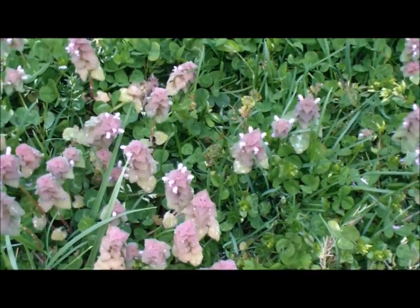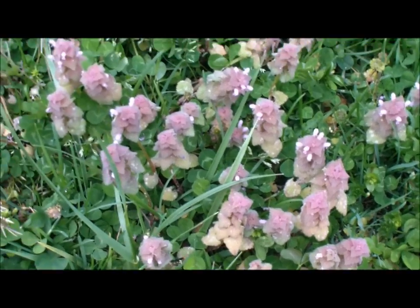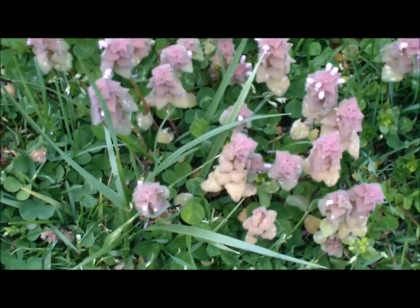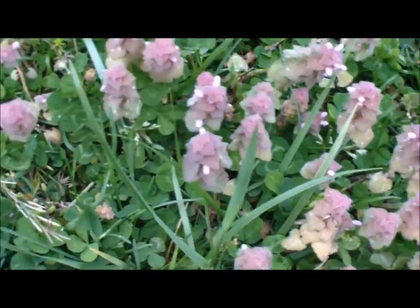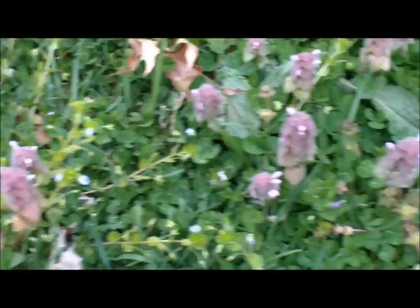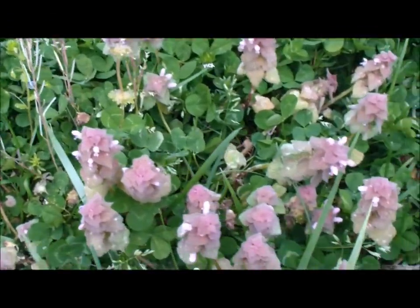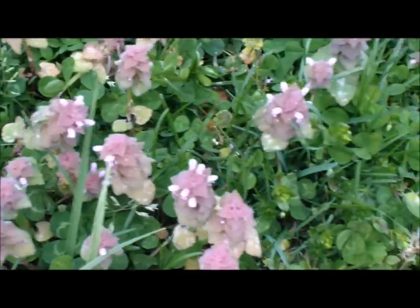That's purple dead nettle. I'm sure you can find some if you're in Appalachia or anywhere in that area — it's quite common. It's a real pretty plant, but a lot of people want to remove it, so just go ahead and use it as an edible or medicinal.